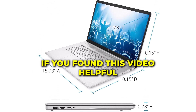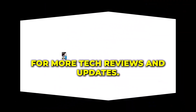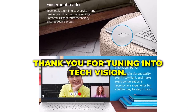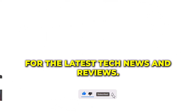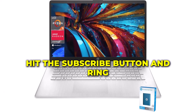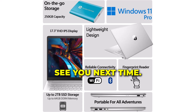Thanks for watching our review. If you found this video helpful, don't forget to like, share, and subscribe to TechVision for more tech reviews and updates. Follow us on social media for the latest tech news and reviews. Hit the subscribe button and ring the bell to stay updated with our latest videos. See you next time!